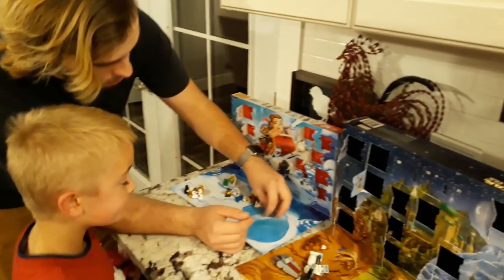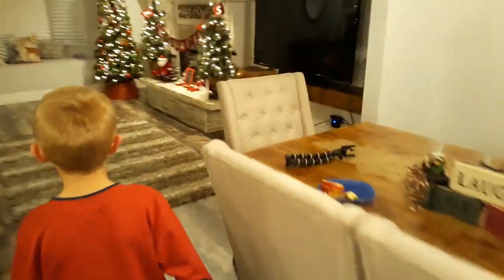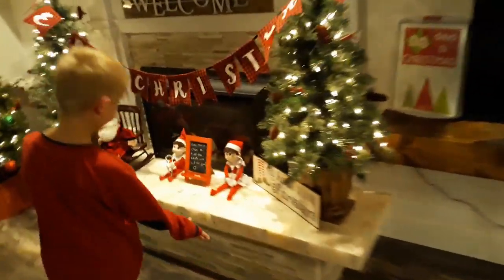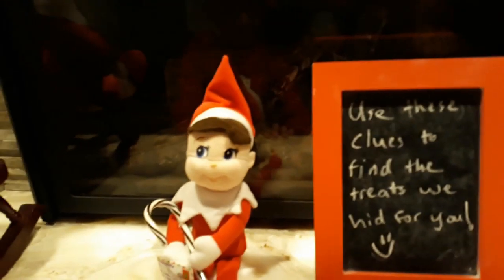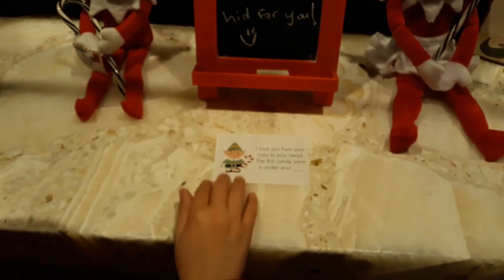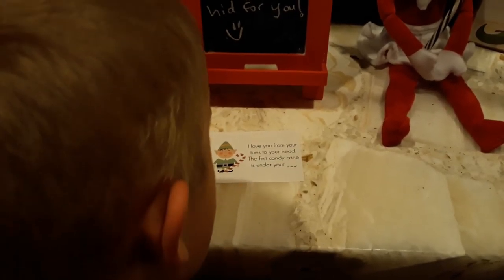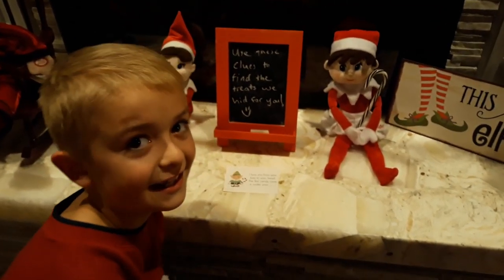She has something — I can't remember her name, I'll have to look it up. Let us know in the comments if you guys know who she is — it's not Boba Fett. Okay, you guys ready to see what the elves did today? They've got some pretty good stuff set up. Look at this — we've got the boy elf and the girl elf up here, and they're each holding a candy cane. Their sign says, 'Use these clues to find the treats we hid for you.' It looks like it's gonna be a candy cane scavenger hunt!